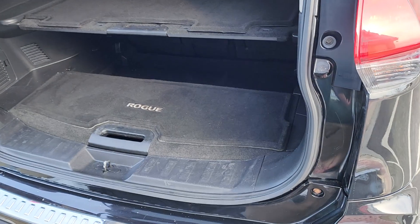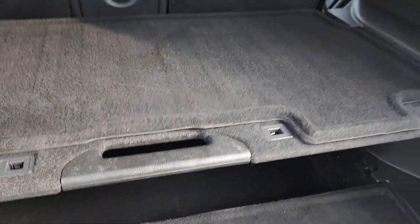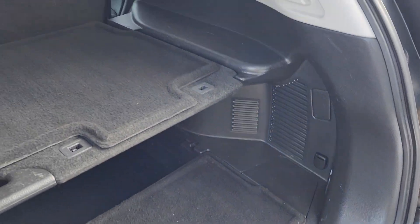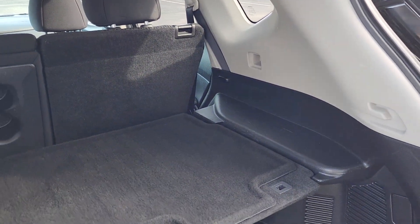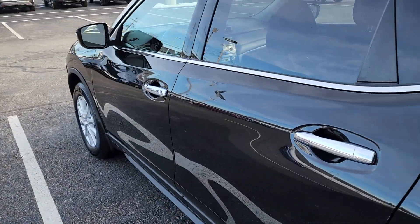As you can see right there from the badges, it does have Nissan's intelligent all-wheel drive system. It has the divide-and-hide storage, so you can configure this spot any way you need. These seats in the back do fold down, and you have attachments here to add a cargo cover if you'd like. We'll head right into the driver's side.